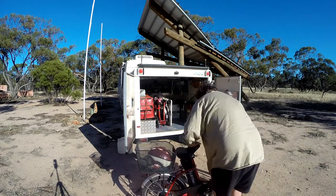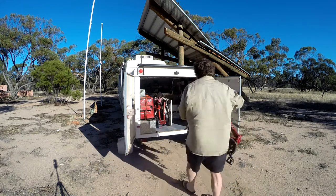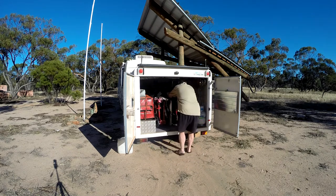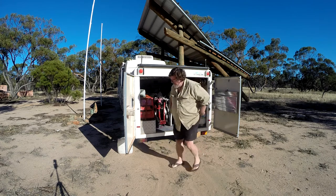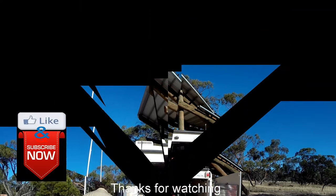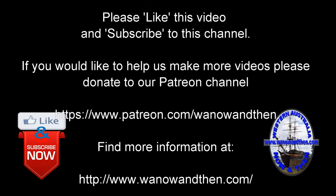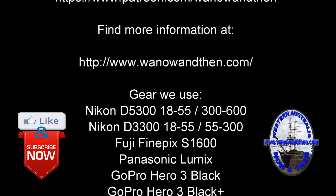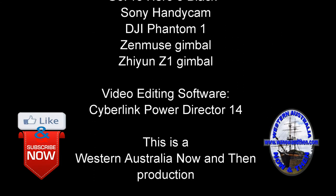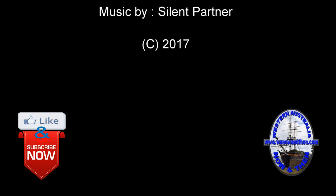We're quite happy to recommend these bikes to anybody who is thinking of getting an electric bike. The quality, the finish of the bikes, and the overall performance is excellent. We're quite happy to recommend these bikes.